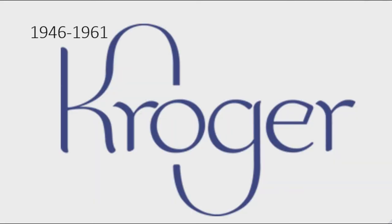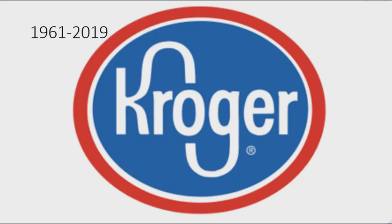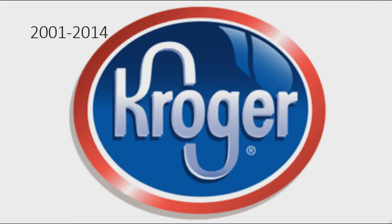1946 to 1961: there is the word 'Kroger' in indigo text with the K and G extended. 1958 to 1961: there is the word 'Shop' in white text, and under that the word 'Kroger' in white text with the K and G extended. 1961 to 2019: there is a blue oval on a white and red outline, and on the blue oval there is the word 'Kroger' in white text with the K and G extended. 2001 to 2014: the logo is now 3D and shiny.